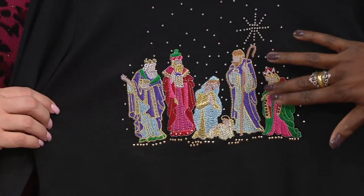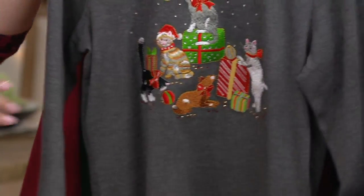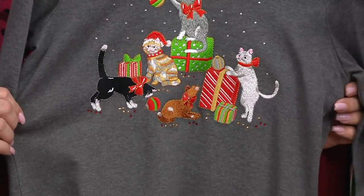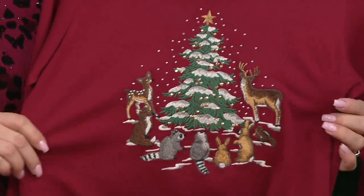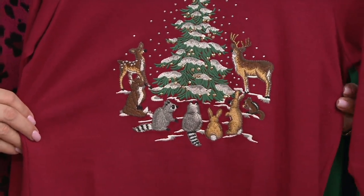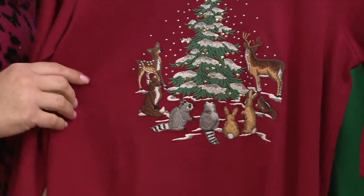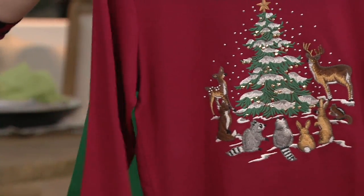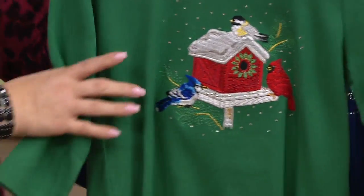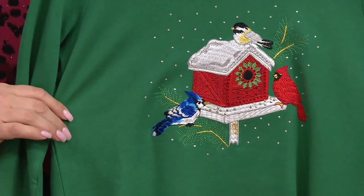Next up is your black nativity, and that is all lurex threads — it is absolutely stunning up close and personal. Then we go into your heather charcoal with the kitty cat party happening. Then the new brick forest — it's new this season, a perfect customer request. You guys have been asking for more woodland creature type tops and this is it. Next up we have the green birdhouse — look at the three different birds: the chickadee, the cardinal, and the blue jay.